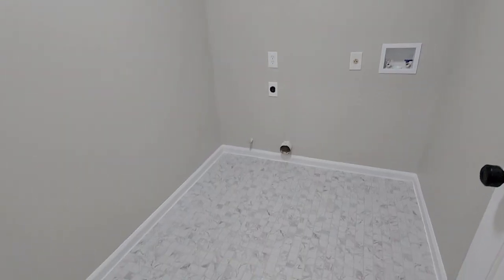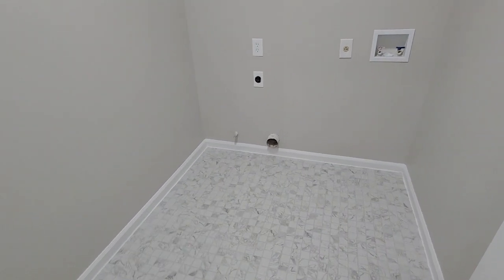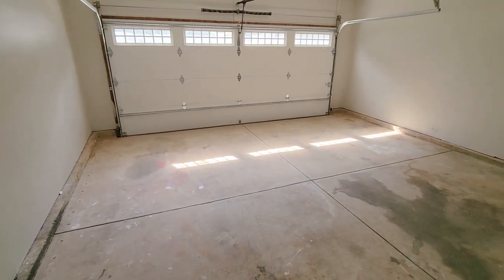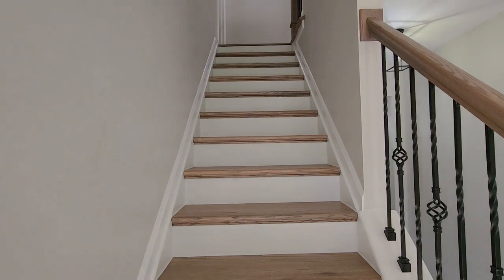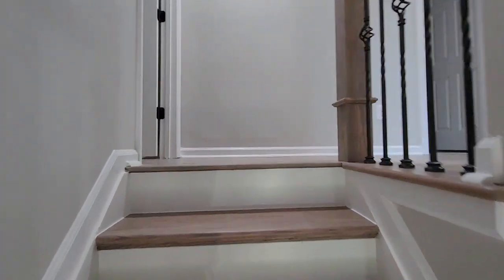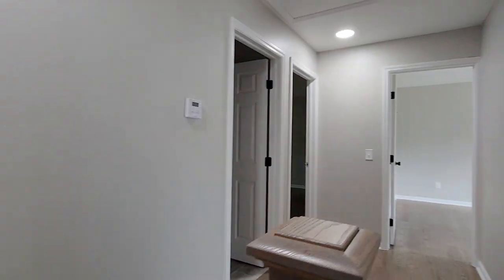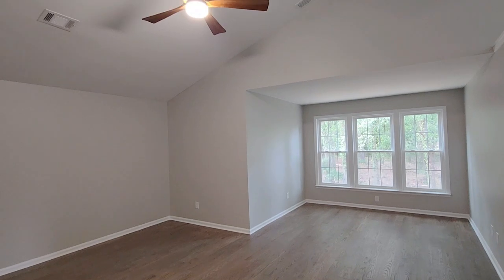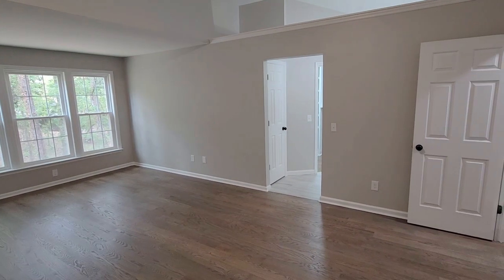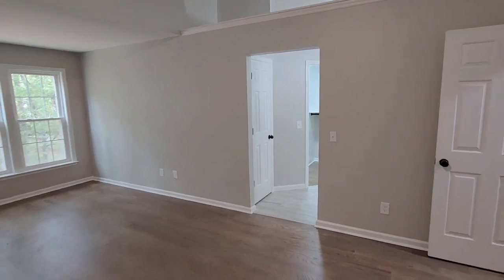Let's venture into the fully updated kitchen. New cabinets, stainless steel appliances, granite countertops, and a large kitchen island — it's a culinary dream. Notice the stylish two-tone cabinets that add a modern touch. The family room, adorned with a natural gas fireplace, creates a cozy ambience, the ideal spot for gatherings.